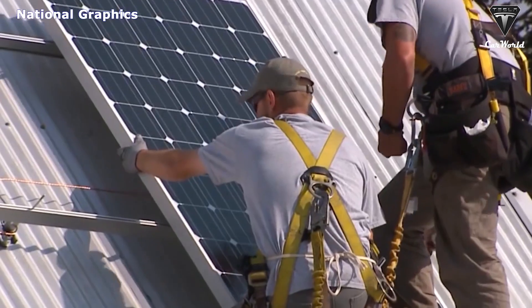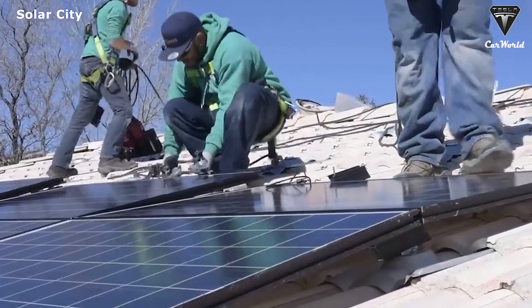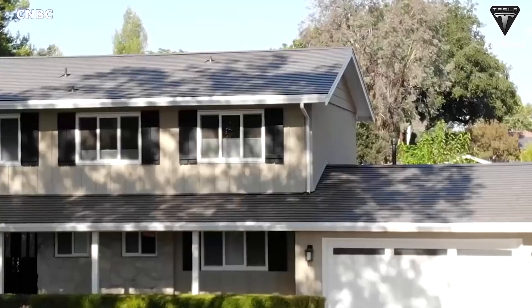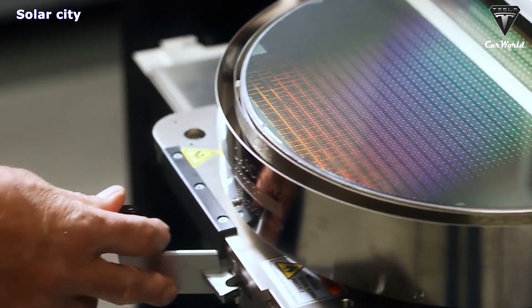Solar technology is accelerating at such a fast pace that it makes us wonder what kind of stuff they'll be making 10 to 20 years down the road. If you're thinking about buying solar panels but you don't want to remove your dome roof, then flexible solar is an interesting option.